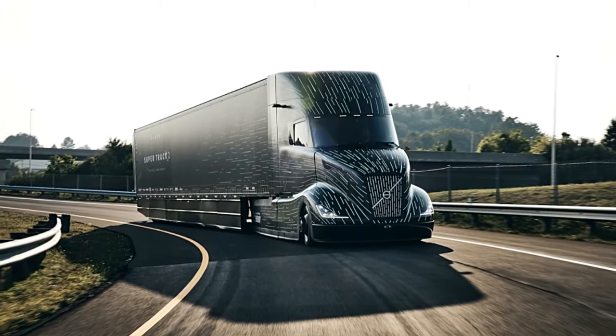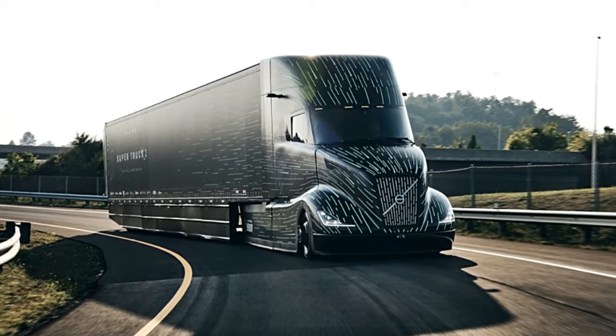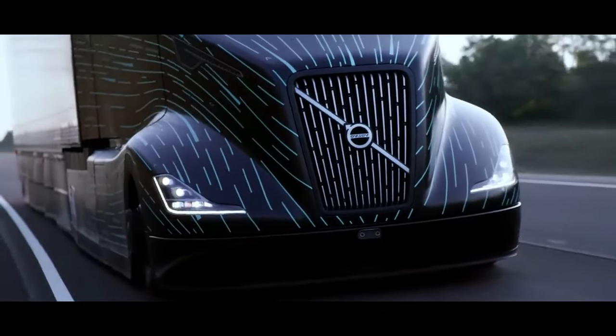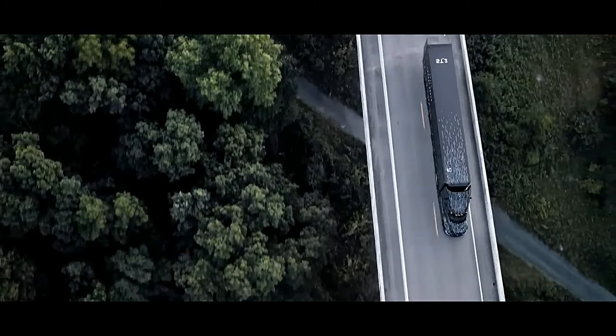SuperTruck 2's engine features innovative use of next-generation diesel technology, which maximizes fuel efficiency and reduces emissions without compromising power output through meticulous engineering and precision tuning.